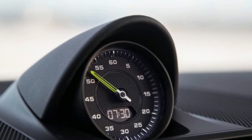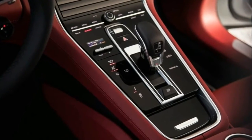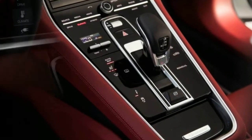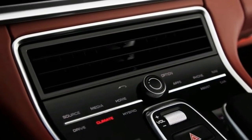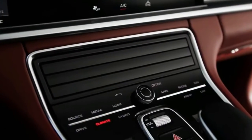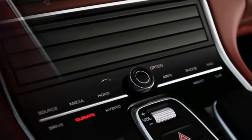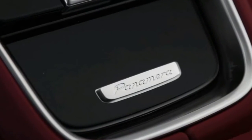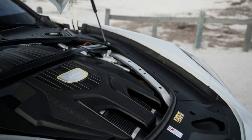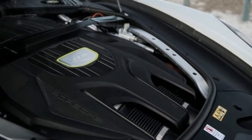Sport and Sport Plus modes are intended to maximize combined hybrid performance. The former keeps battery charge at a steady level to ensure there's electric thrust when you want it, while Sport Plus actively works to recharge the batteries using the engine to make sure there's even more thrust on demand. We can confirm these modes execute their tasks as advertised, but they otherwise didn't seem to significantly alter the character of the car beyond firming up the suspension to various degrees.